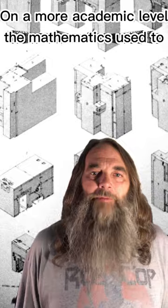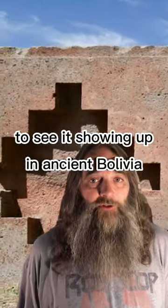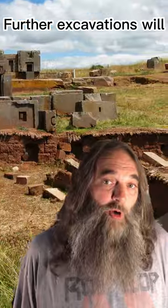On a more academic level, the mathematics used to carve the blocks is called descriptive geometry, and it is very strange to see it showing up in ancient Bolivia. They were certainly more advanced than their contemporaries in that time and place — just how much further advanced, further excavations will hopefully let us know.